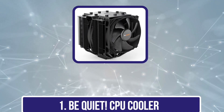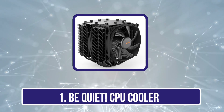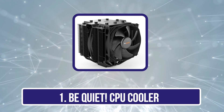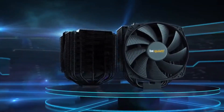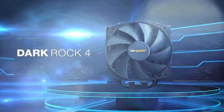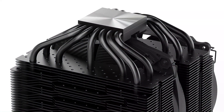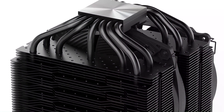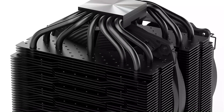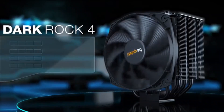Starting with the Be Quiet Dark Rock Pro 4, a high-end CPU cooler that offers immense cooling performance and virtually inaudible operation. It is compatible with a wide range of CPUs, including AMD AM5 and AM4, and Intel LGA 1700, 1200, 2066, 1150, 1151, 1155, and 2011-3 Square ILM.